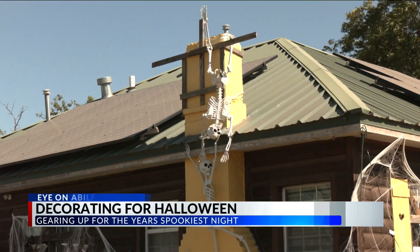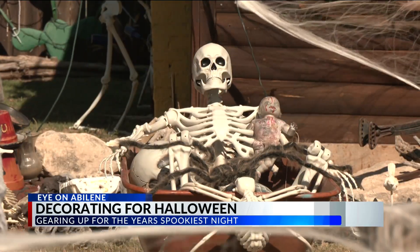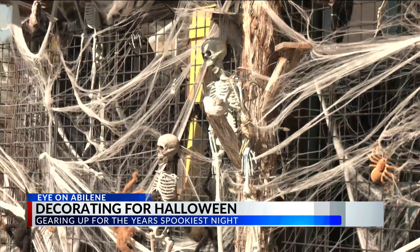But it can take some time to get the house ready for spooky season. It usually takes about two to three weeks to get everything all set up, and there's still other stuff that we need to bring out.